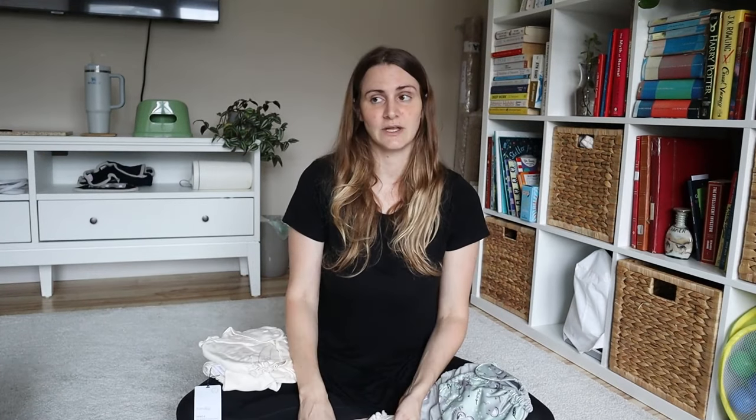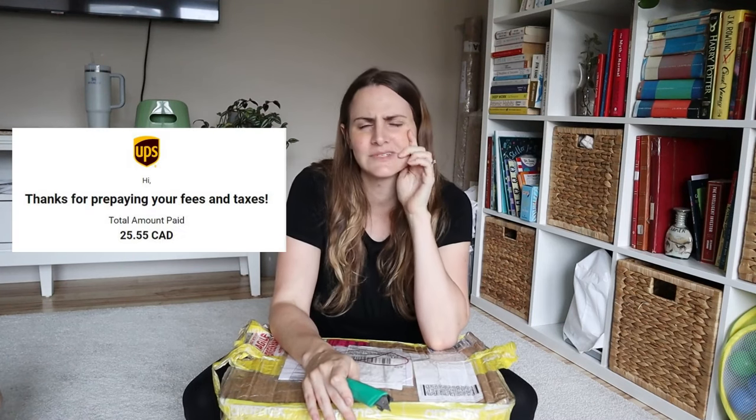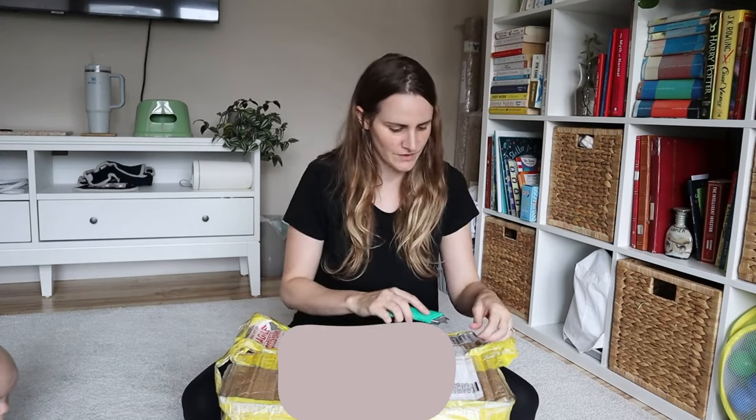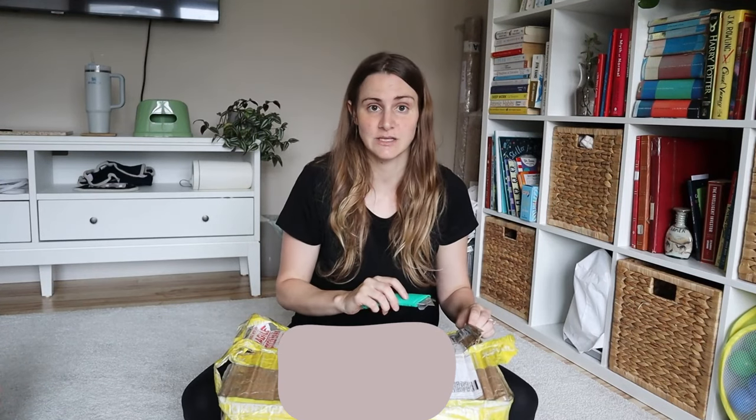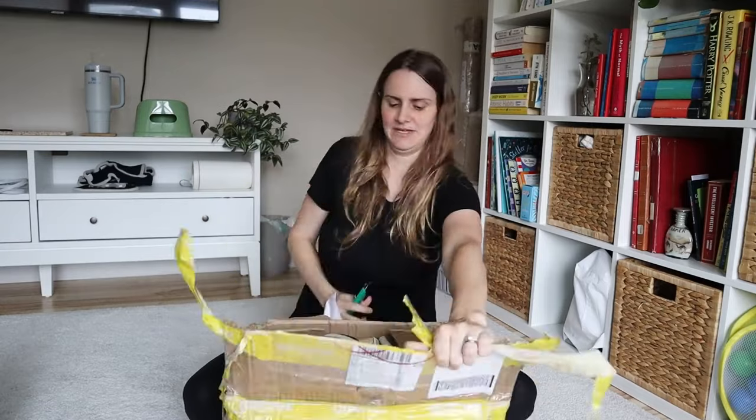Now I'm going to unbox the Pokoloki order from South Africa — it took a lot of restraint not to open this already. Because they came from Africa I did pay some import duty — about 21 Canadian dollars above the order, which isn't that bad. The Canadian order had free shipping. I'll put the full pricing on screen at some point in this video.